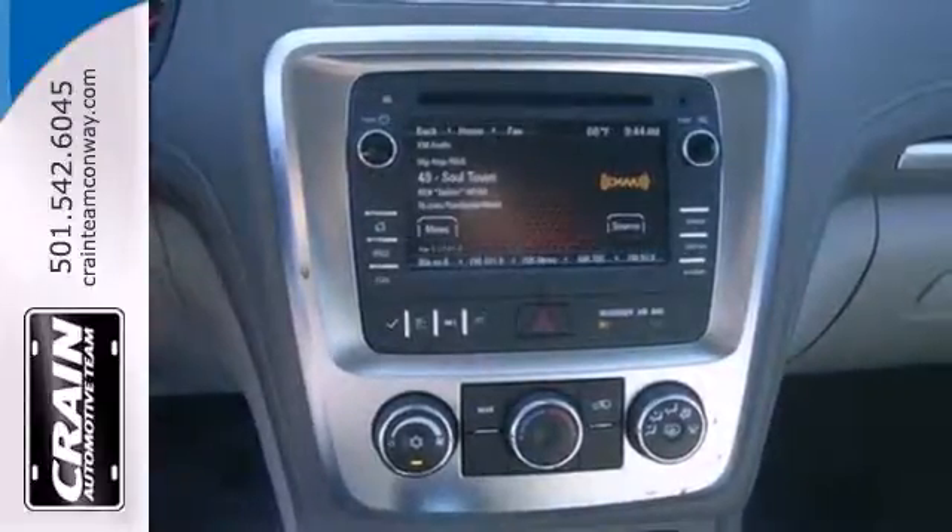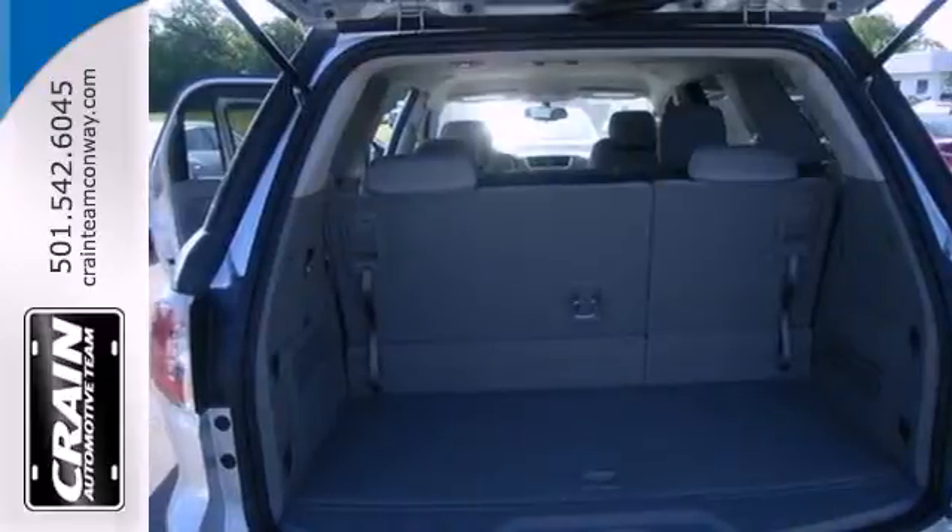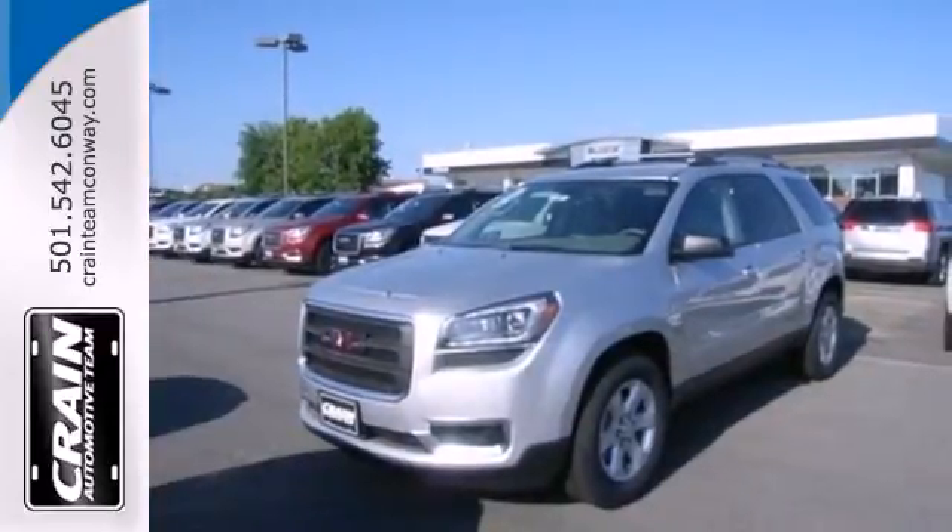It also has an emergency communication system and a backup camera. Come and see all the room available to you with this stylish 2013 Acadia today.